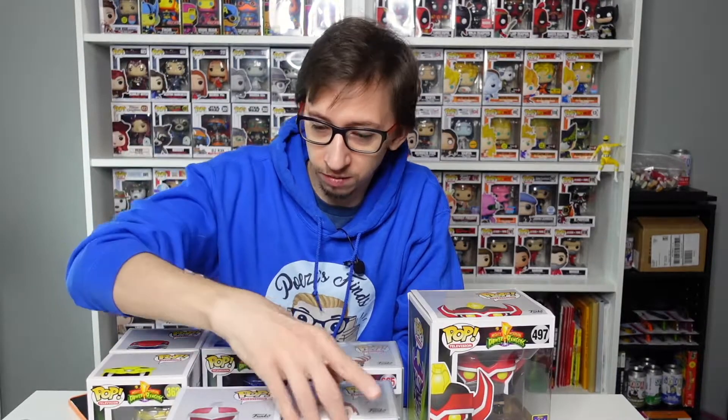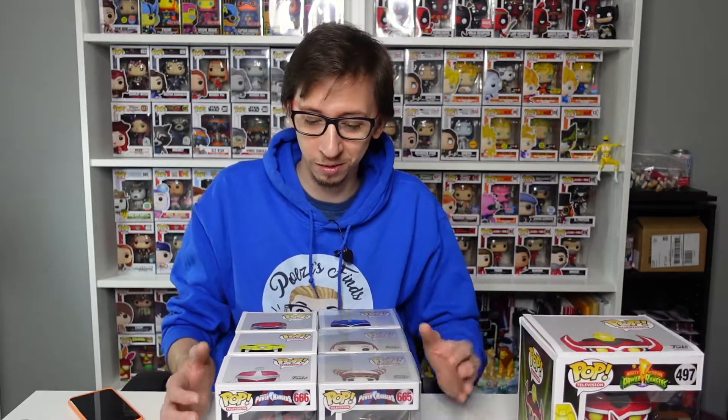I still need to find the Black Ranger and the Green Ranger, but it's a start. I went from zero to seven Power Ranger Funko Pops, plus a big Mega Zord — that's awesome. I'm really excited about these. I'm not going to look up all the values since it's not a mystery box and they're for my personal collection. Hope you guys enjoyed this video! If you did, don't forget to like and subscribe, and as always, thank you so much for watching. Ciao, bye!